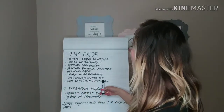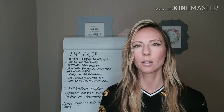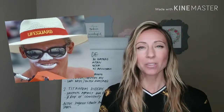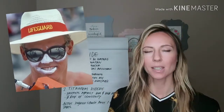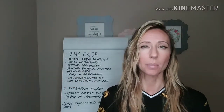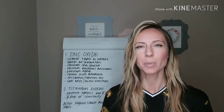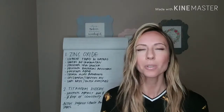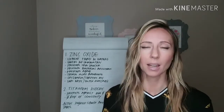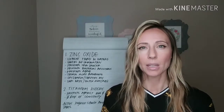Zinc oxide is used on surfers' noses and by lifeguards — that's why it's the bright white stuff they put down the bridge of their nose. If you're out in the sun for a long period of time like a surfer or a lifeguard, they're going to get burned on their nose because that's what's sticking out the most. They use zinc oxide because it's a fantastic barrier so the sun does not ruin the skin and they don't get sunburned.